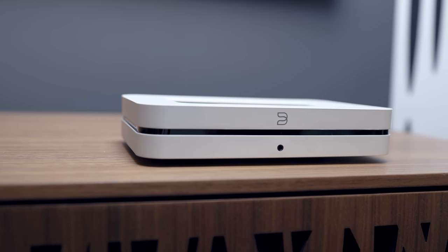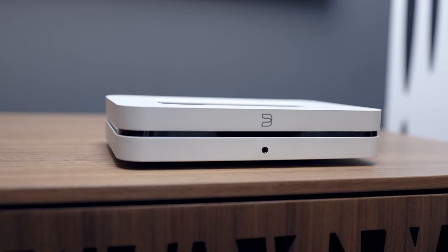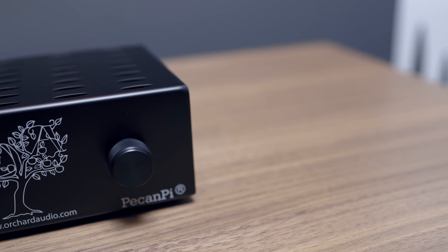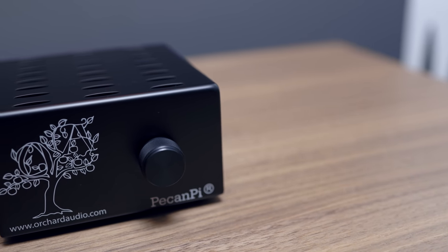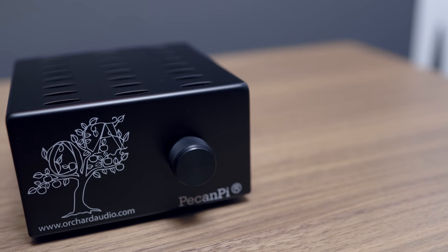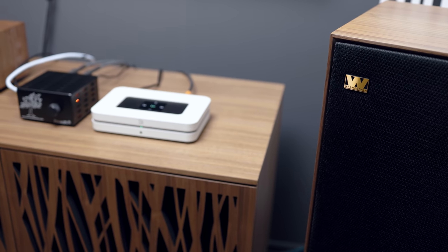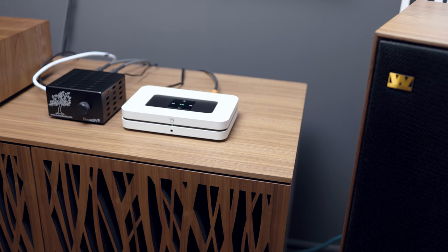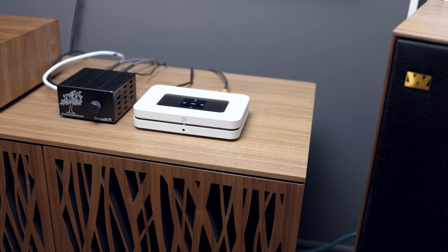Starting off with the DAC: dual Burr chips are used in both units — not much to be said here. I think both sound good with the internal DAC but not incredible. I will say though, the DAC chip in the Peek and Pi seems to be better implemented than the Node 2i, albeit that's only my personal opinion.